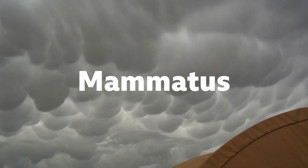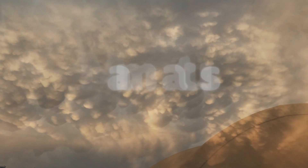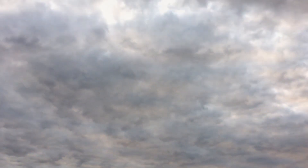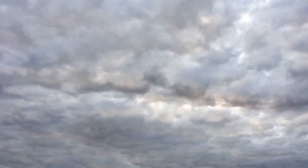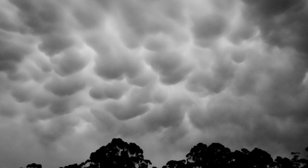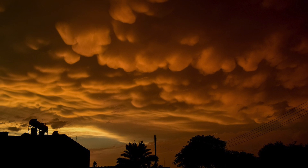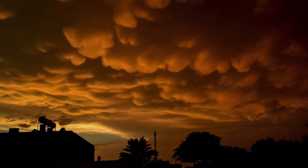Mammatus clouds are also pretty weird and unusual. They are also known as mammatocumulus clouds. They mostly form in connection with severe thunderstorms and they can make the sky look like a giant sheet of bubble wrap, with the upside-down bubbles described as the drooping udders that we see on the underside of a cow.